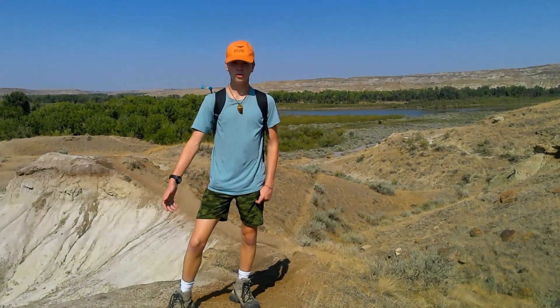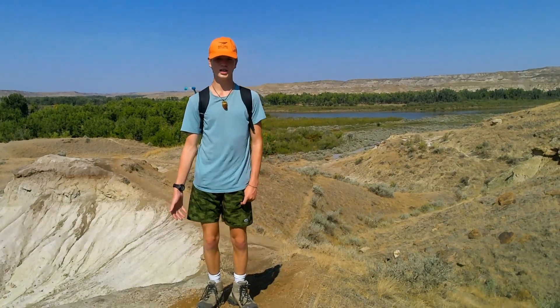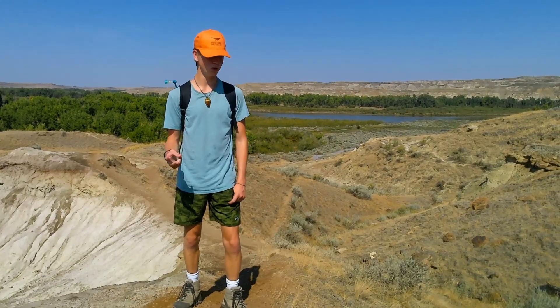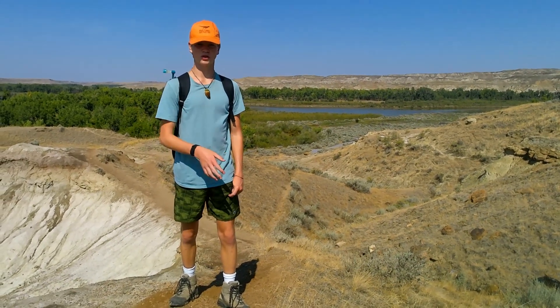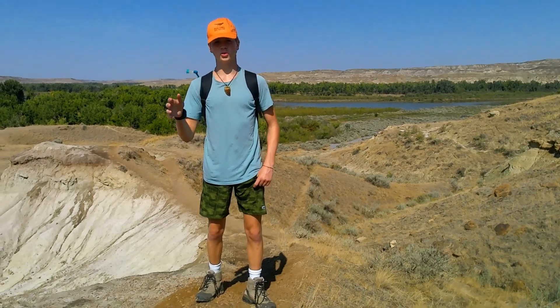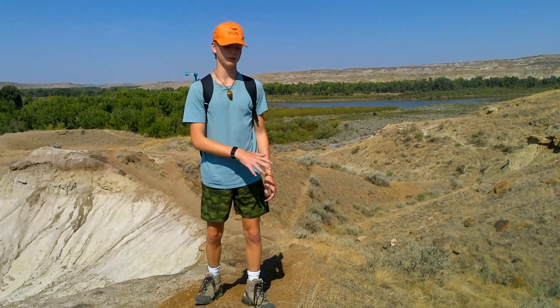Hello, welcome or welcome back to The Dig Sites. Today is part three of Dinosaur Provincial Park Season 2. Last episode — if you haven't watched it, definitely do that before checking this one out.